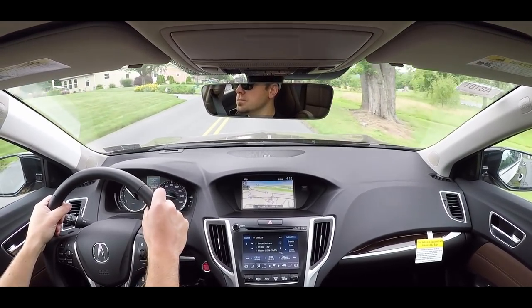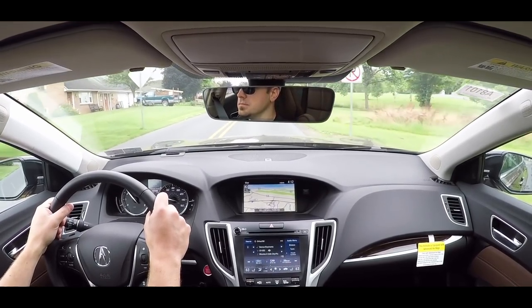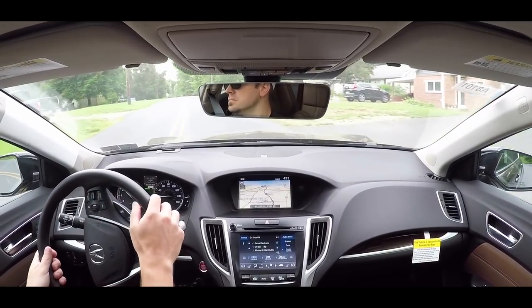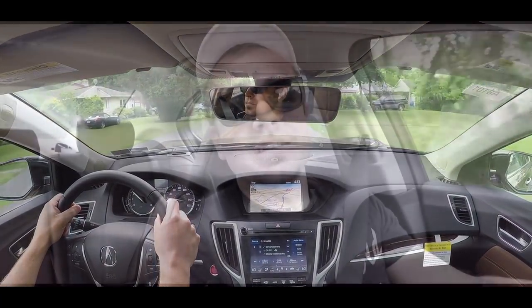Now let's do a quick acceleration without the paddle shifters and see how quickly we can get the 2020 TLX V6 up to speed. It's fine — naturally aspirated V6, so it's got a good bit of power. No issues merging onto the highway; definitely quite a nice acceleration there.